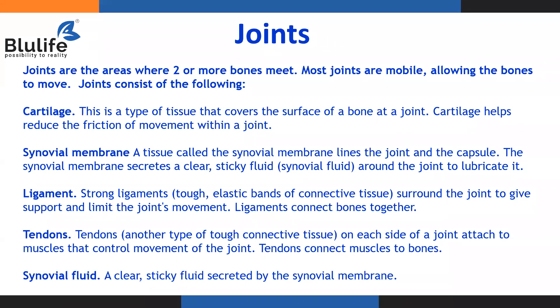When our hands work, legs work — whichever part of the body is having wear and tear — this cartilage helps to reduce the friction of movement within a joint. We then have something called a synovial membrane. This is a tissue which lines the joint and the capsule. The synovial membrane actually secretes a liquid called the synovial fluid, which is secreted around the joint and helps to lubricate the joint.